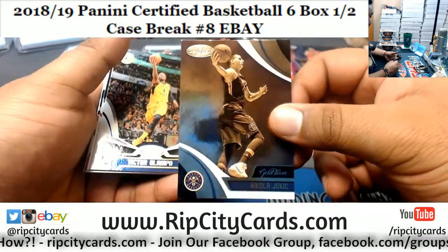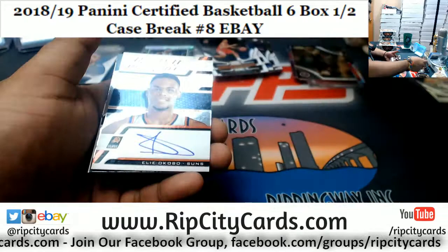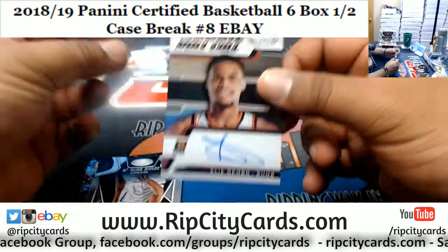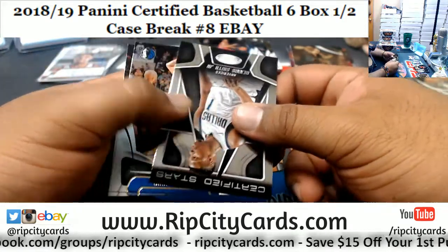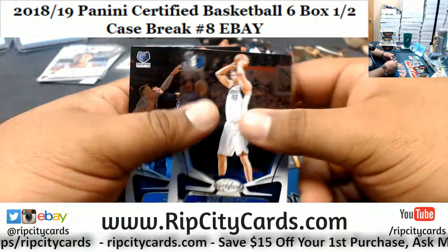Antonio Blakeney numbered to 49 for the Bulls — that's nice, that is muy bueno. A Jokic gold team for the Nuggets — those gold team cards are so sweet. Speaking of sweet — Elio Okobo, Suns rookie autograph. That's nice.